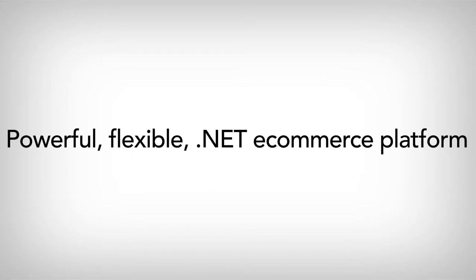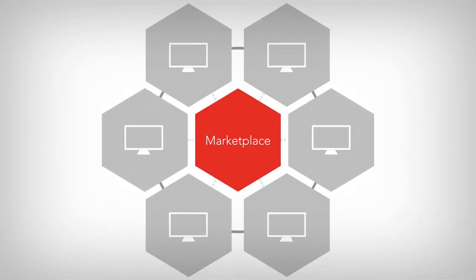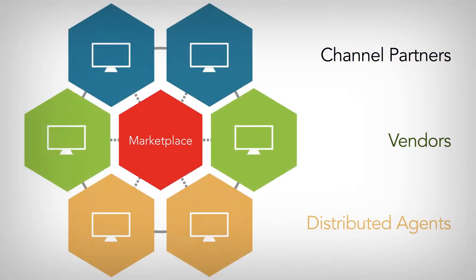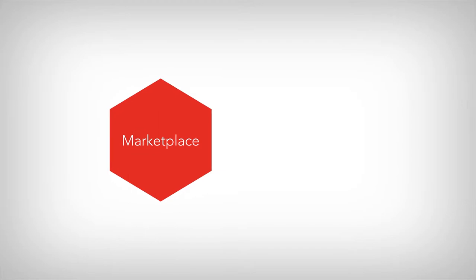Multifront is a powerful, flexible .NET e-commerce platform. By adding our Marketplace module, organizations are able to incorporate channel partners, vendors, and distributed agents into their e-commerce strategies and dramatically expand their online footprint. Let's take a look at a few different ways Multifront with Marketplace makes this happen.